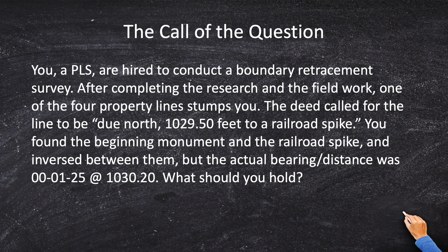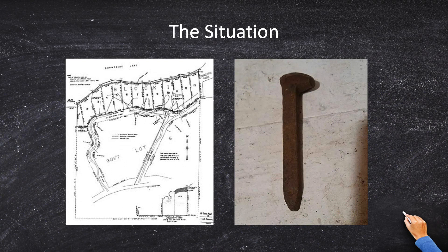Let me set this up in a more graphic format to show you exactly what's going on. You go to a property — lotted or not lotted, doesn't really matter — and the legal description, the deed, gives you: beginning at the half-inch rebar, go north so many feet to a railroad spike. So you have a bearing, you've got a distance, and you have a monument. You should be thinking: is this an artificial monument or is this a natural monument? Because that could play into the answer as well.